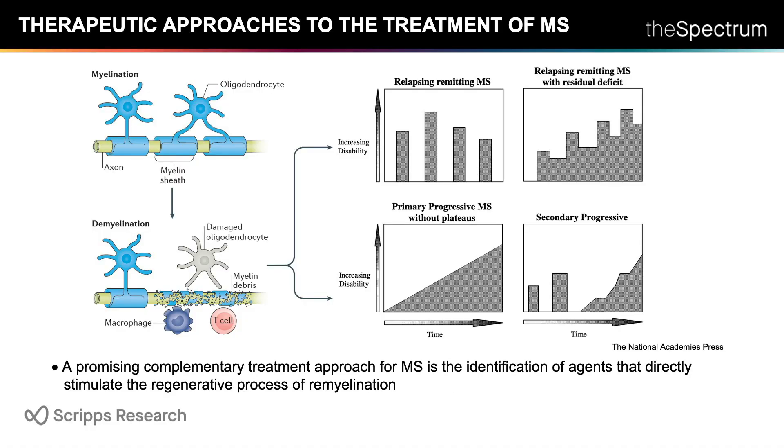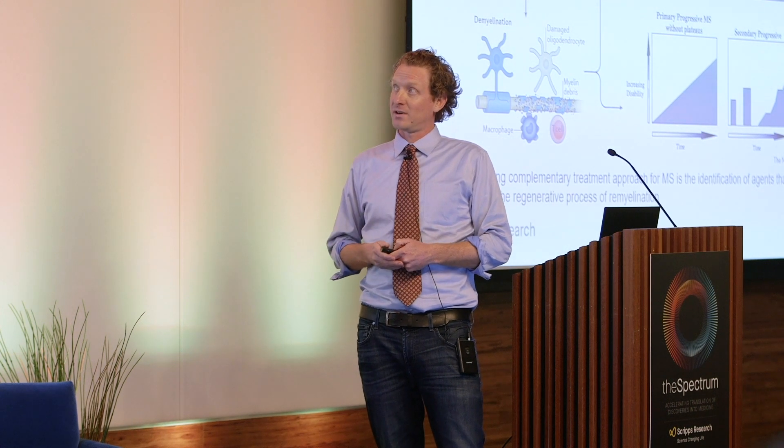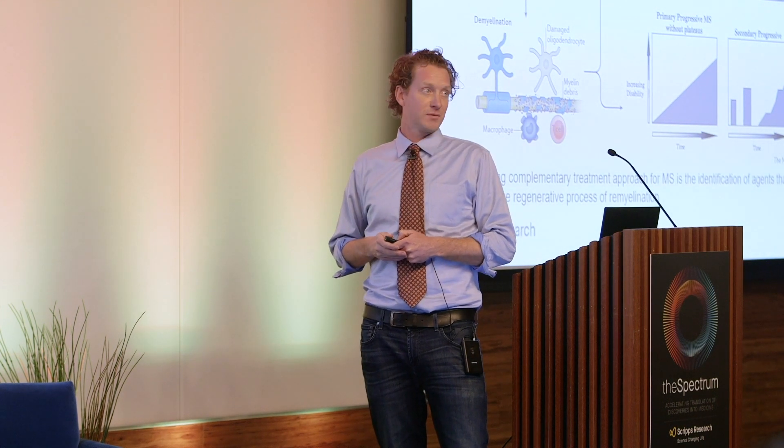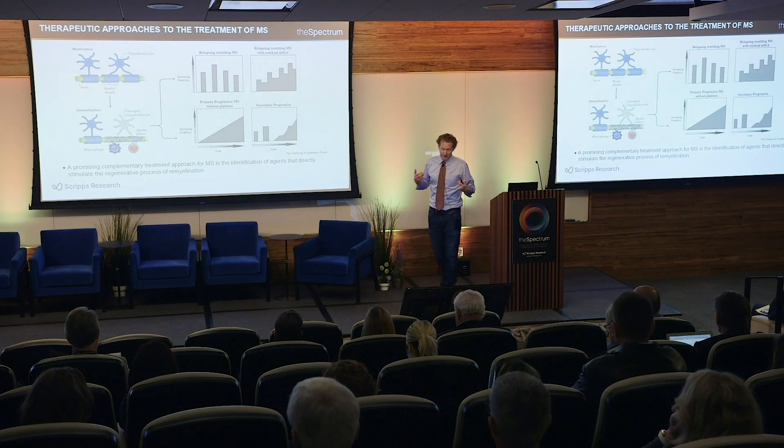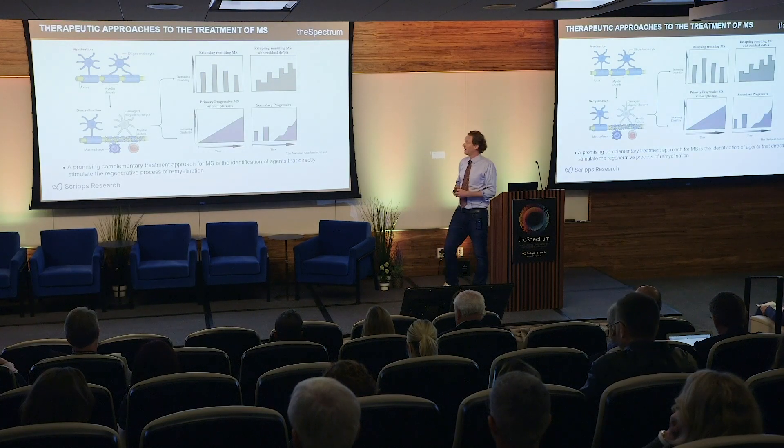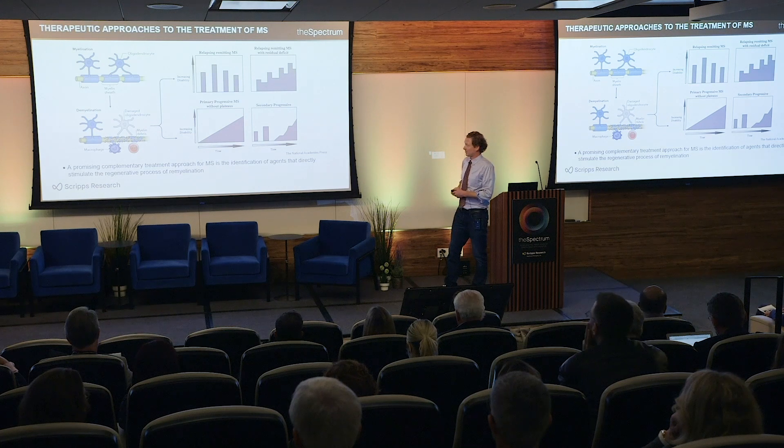A promising complementary treatment approach to MS that could be used in combination with immunosuppressant therapies is the identification of agents that stimulate a regenerative process known as remyelination. This regenerative process is responsible for disease remission in relapsing-remitting disease, and its failure appears to be what causes secondary progression.